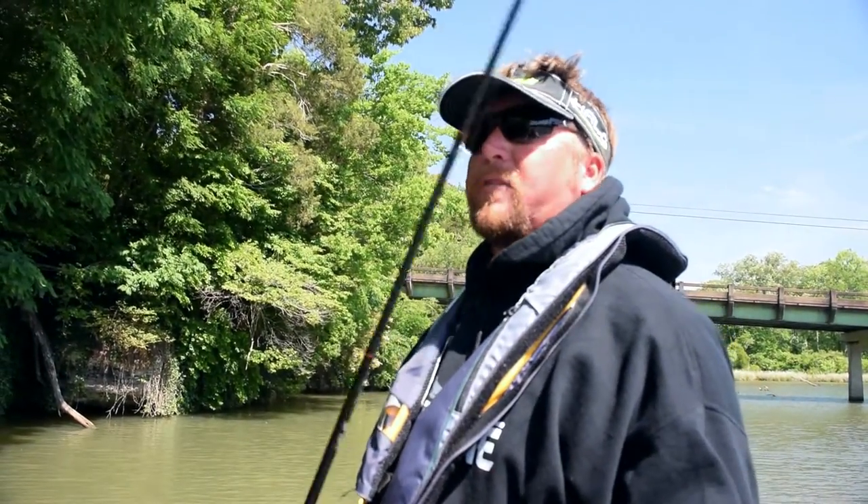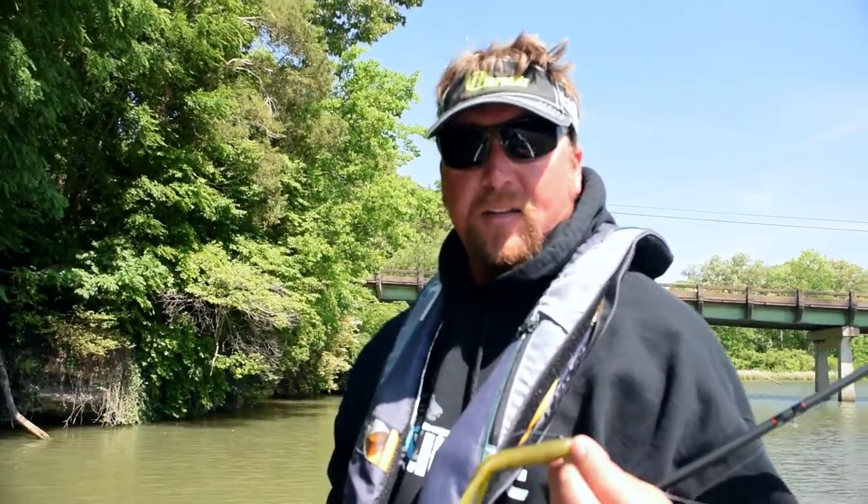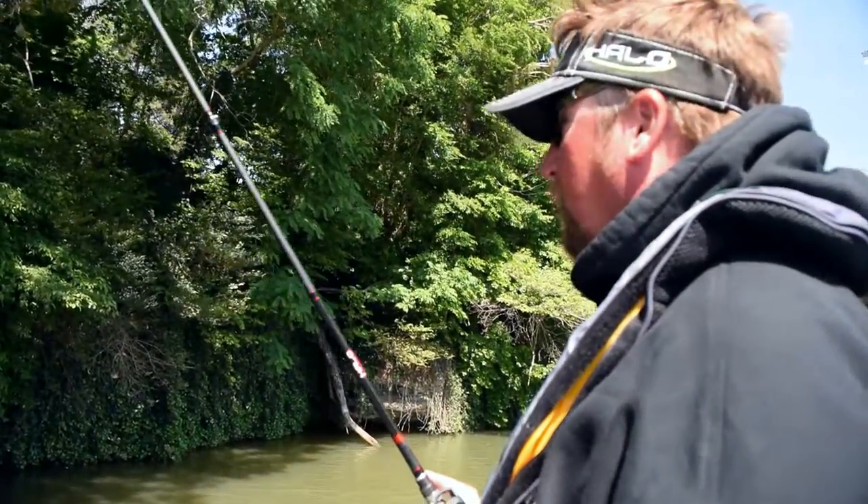This is one of my favorite baits after they're done spawning. I don't know why, but they just seem to react to this tube really well. It's really windy on the main lake, so we're just trying to get back in here and catch a couple fish.